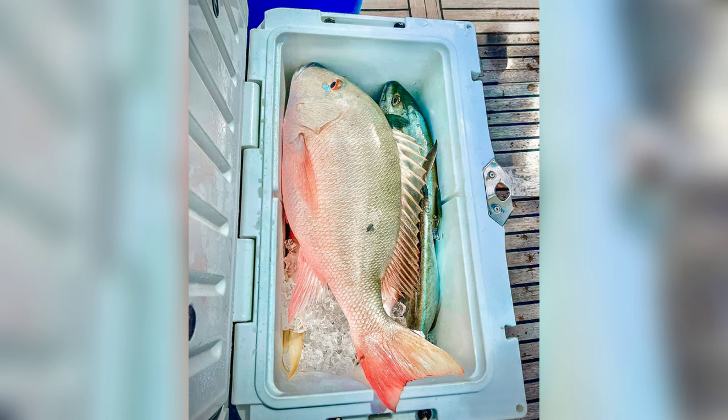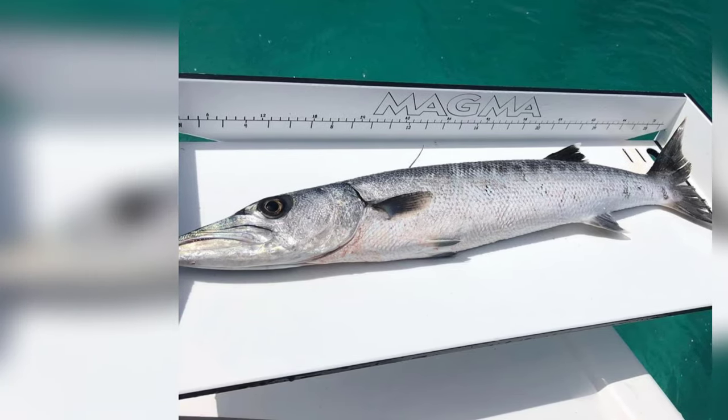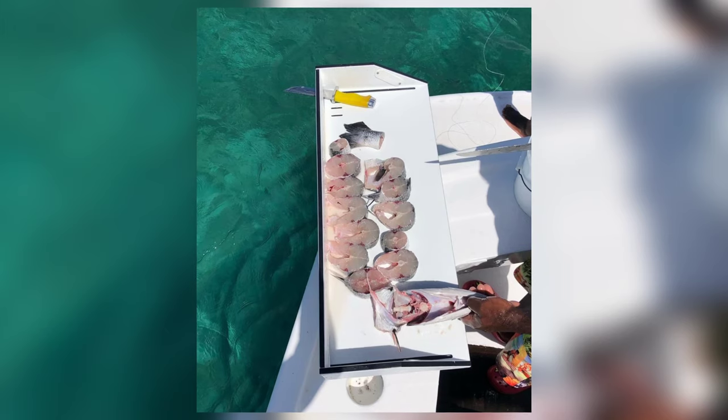Chartering a fishing boat — not only an excellent way to get out on the water, but also to catch your dinner for the next couple of days of your vacation.